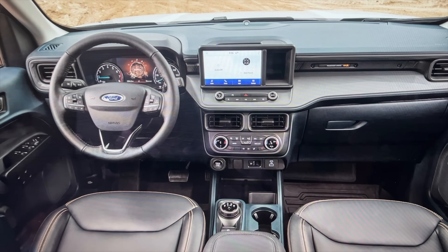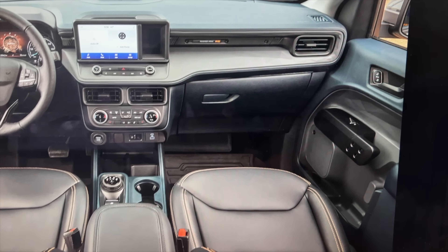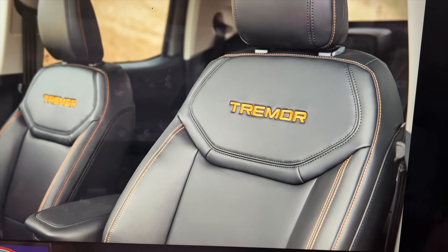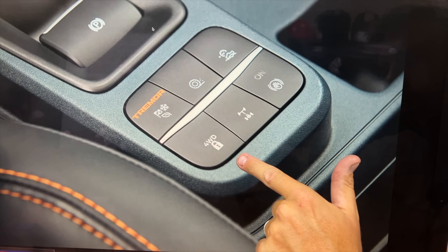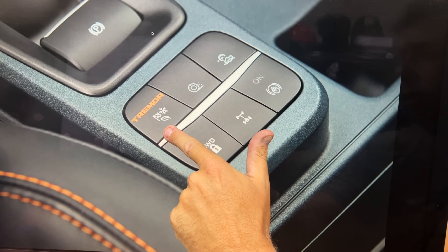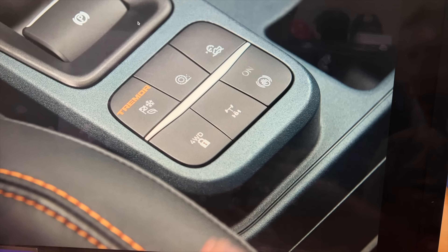The orange accents do carry into the interior — it's subtle stitching, with 'Tremor' embroidered in the seats. There's also a rear locker button and controls for front-to-back torque split. All the off-road drive modes are still available, including sand and mud.